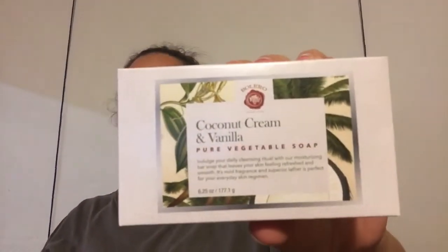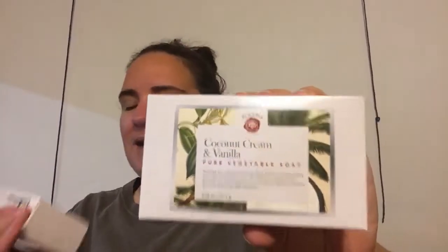I finally found the coconut cream and vanilla pure vegetable soap — I picked up two of them. I had not found the actual bar of soap yet, so I was super excited. My store last year did not really get any Bolero. I think the only thing I was ever able to find was the body oil, but this year they're starting to get it — not as much as most stores, but they're not doing bad so far.